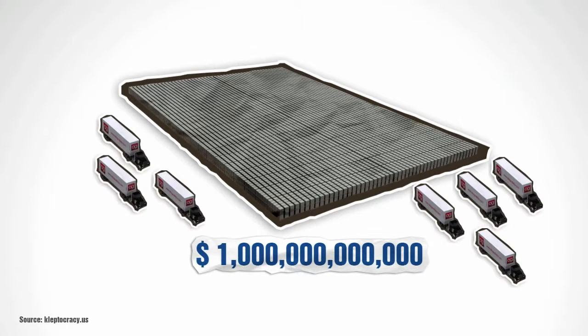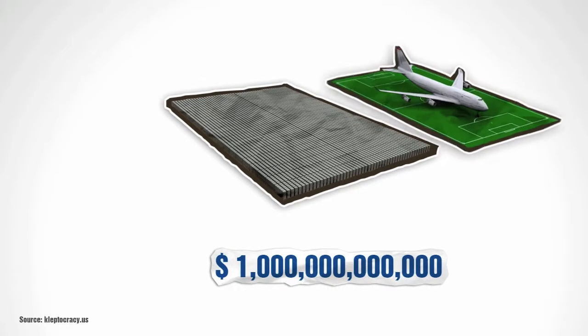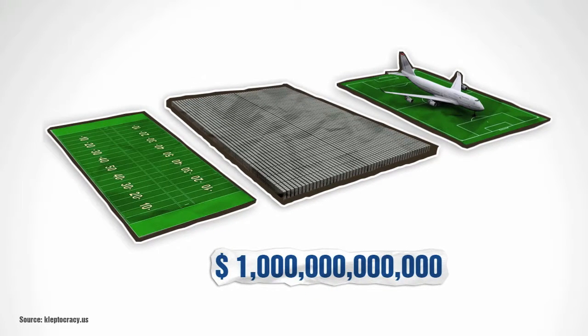If you spent $1,000,000 a day since Jesus was born, you still wouldn't have gone through $1,000,000,000 by now. Here's what $1,000,000,000 looks like when compared to a standard-sized soccer field or an American football field.